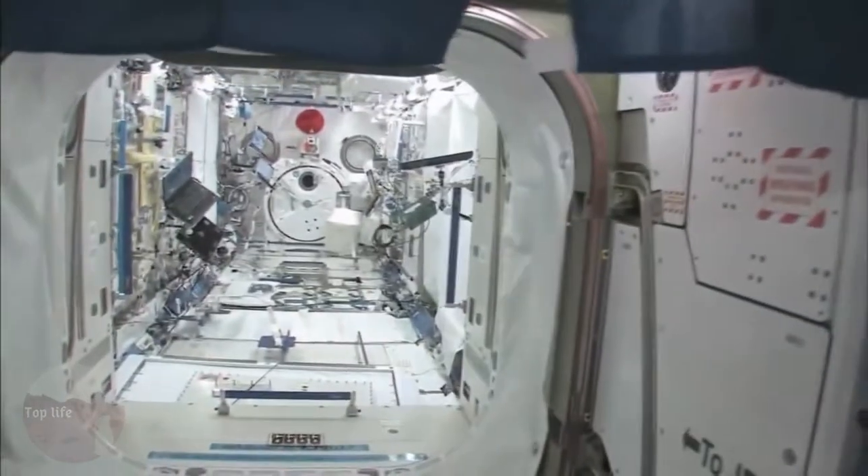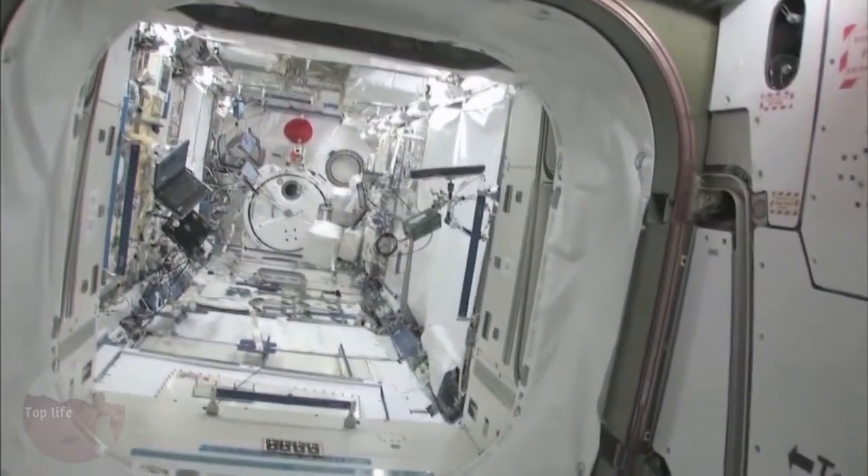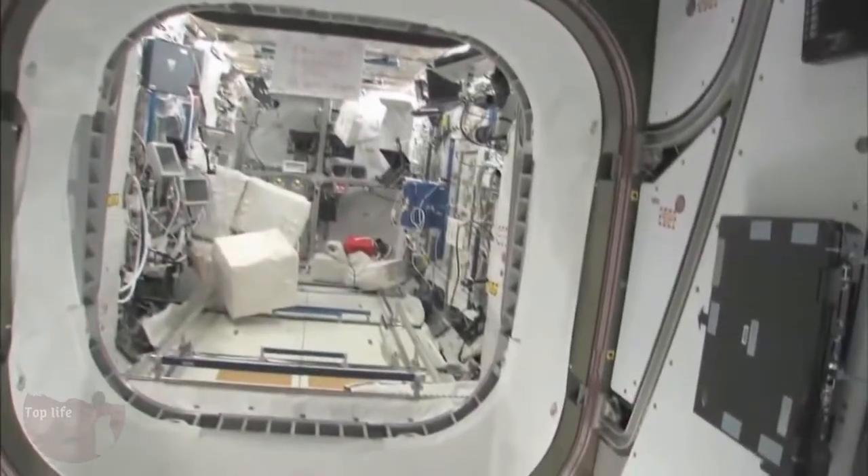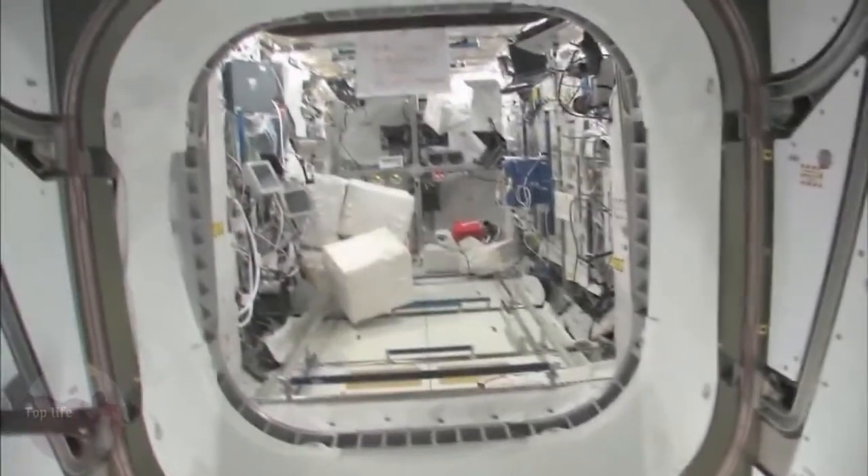We will stop at the Kibo module here — the Japanese pressurized module and the Japanese logistics platform. We'll take a look in the Columbus module, pride of the European Space Agency, and our pride too.